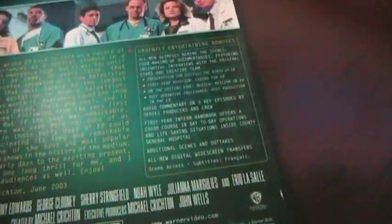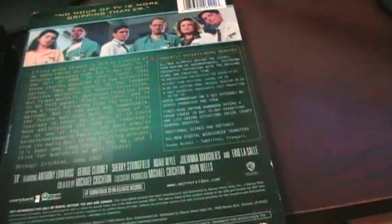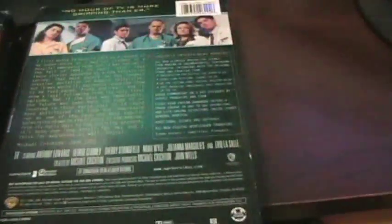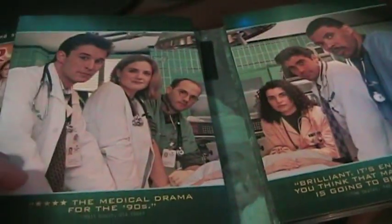Taking a look at season one — the bonus features are pretty standard, just some behind-the-scenes stuff. It's got a special on the making of the first episode. This set was originally released in 2003, so it's about 10 years old. You've got the artwork in there, flipper discs — which I absolutely hate — but luckily no one seems to use those anymore. You've got the five discs in there.